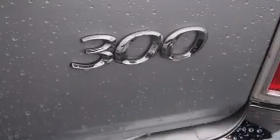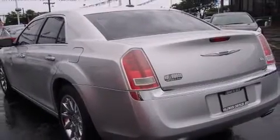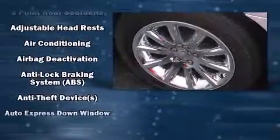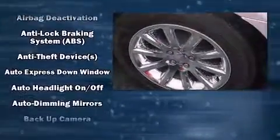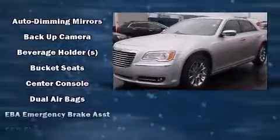Like leather upholstery, delay-off headlights, front and rear reading lights, variably intermittent wipers, an automatic dimming rear-view mirror, and power windows. In the event of a rollover collision, side curtain airbags provide additional protection for outboard seated passengers.